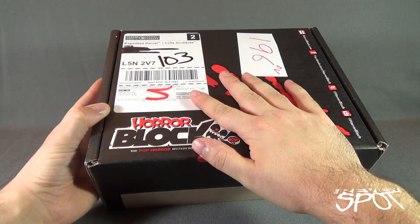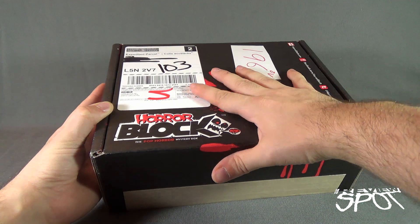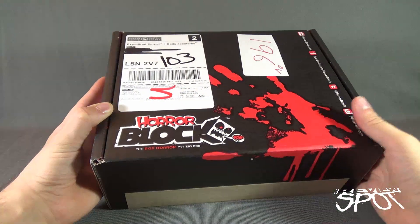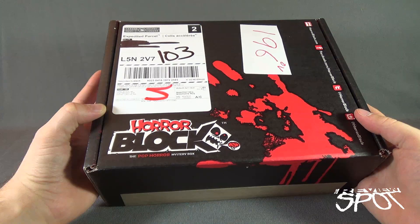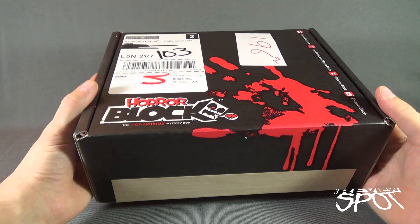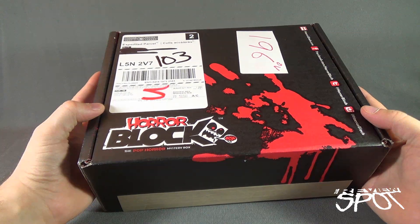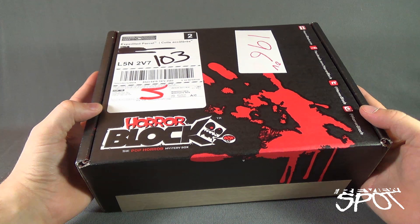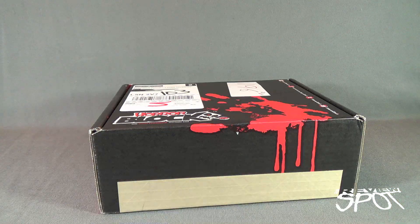A big, bloody handprint — almost looks like it could be mine, fingers kind of match up somewhat. A big, bloody handprint marks that this is the HorrorBlock Pop Horror Mystery Box, one of the premier horror boxes delivered to you every single month. This is HorrorBlock for September 2016. Now you know. We're going to get this opened up.